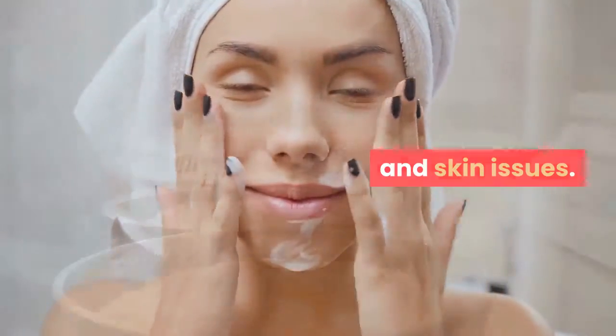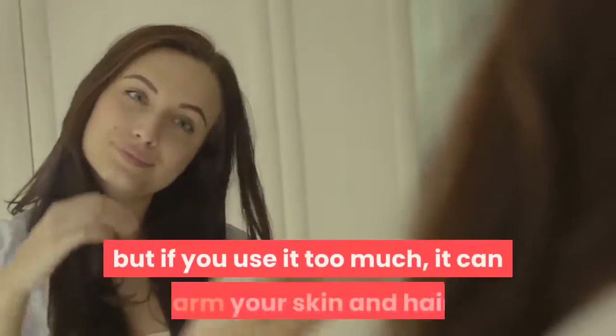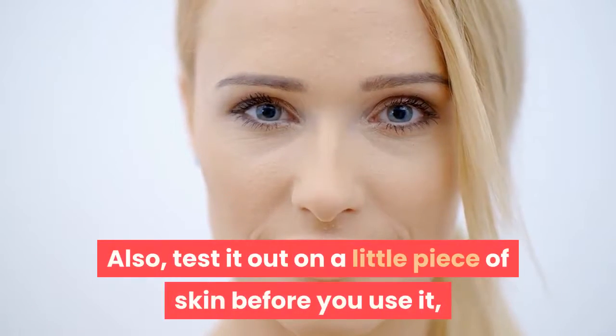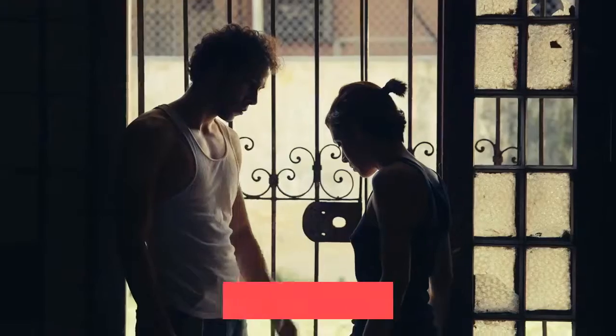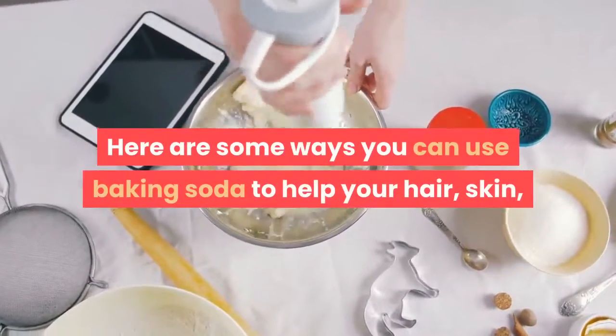It is also great for fighting any disease, from colds to oral problems and skin issues. Baking soda is helpful when used for a short time, but if you use it too much, it can harm your skin and hair. Also, test it out on a little piece of skin before you use it, to check if your skin is easily hurt by it.